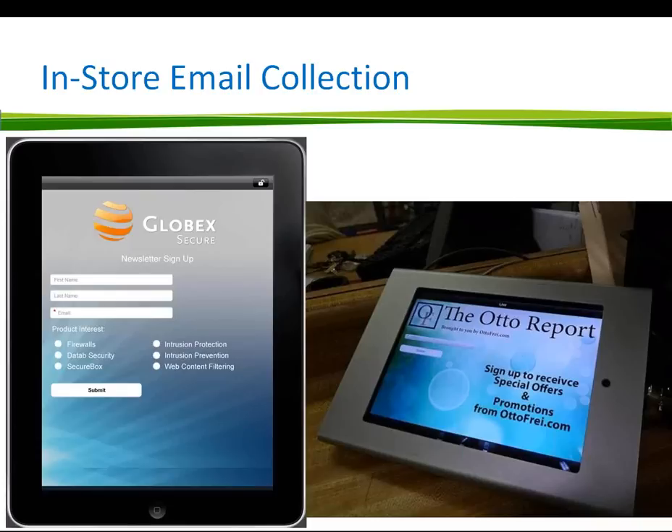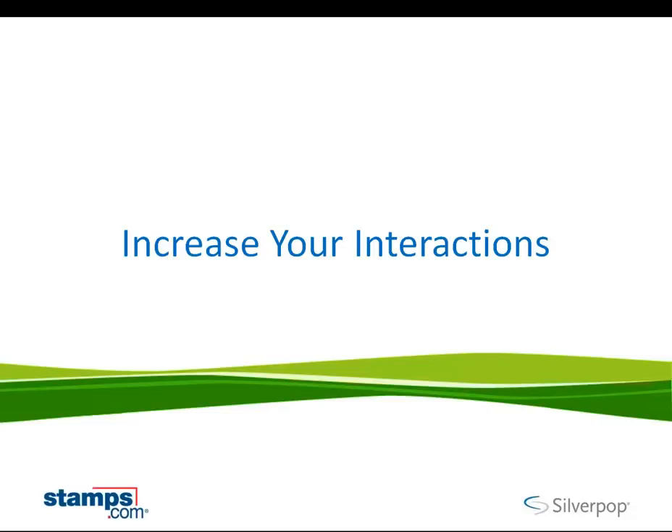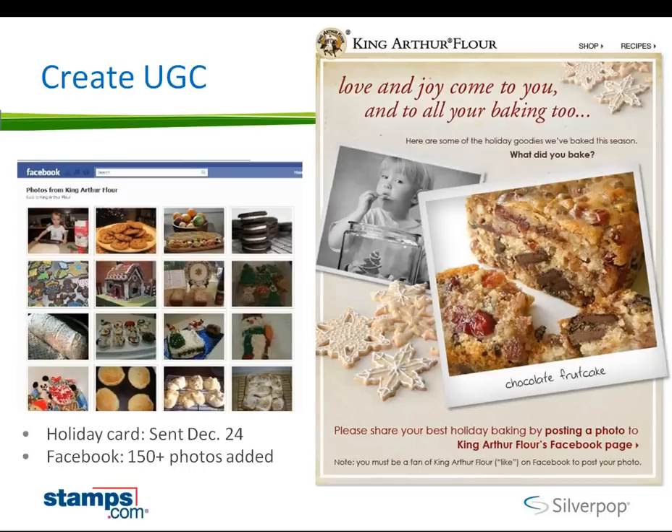Another option is in-store email collection. We have an iPad app that would allow you to set up an iPad in your retail location without being set up with the network. It allows you to gather names, addresses, and birth dates in your retail location, and then you can connect to the internet later and instantaneously import them into your Silverpop database. We have a museum in London that uses this with special art installations so that users can sign up for additional information around specific artists.